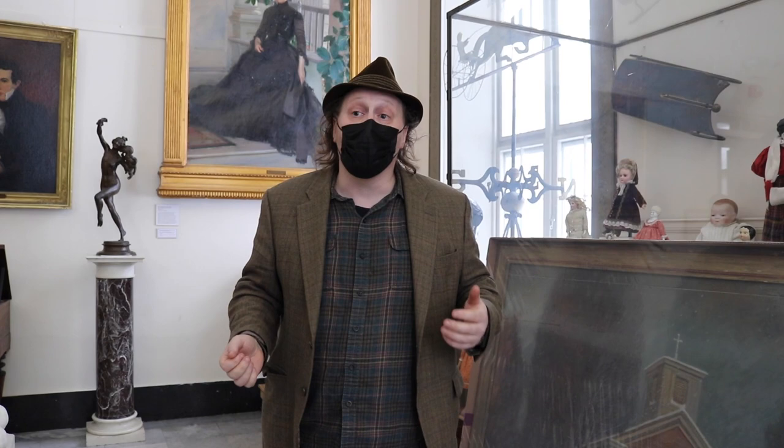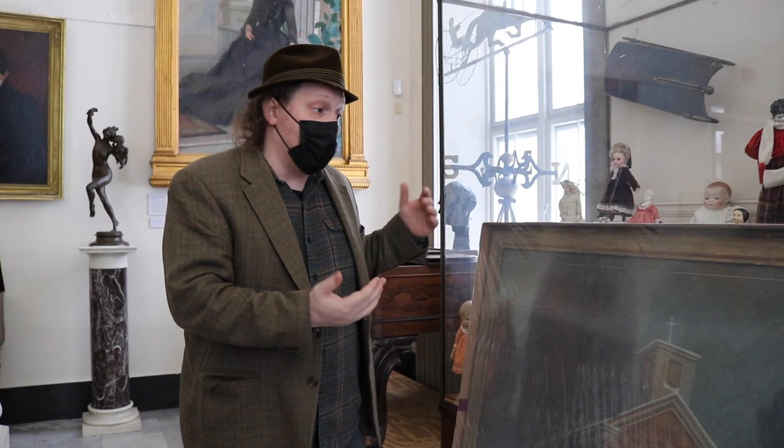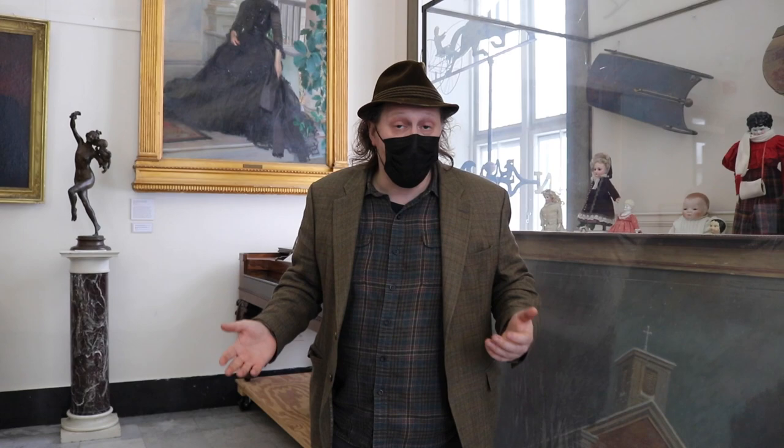One of the things that I as the curator here at the Bennington Museum do during the winter months when we're closed to the public is switch up things in the galleries. This painting came back to us — it's a large painting, it's an important painting that tells a lot of stories — and so we want to have it back on our walls here in the gallery.